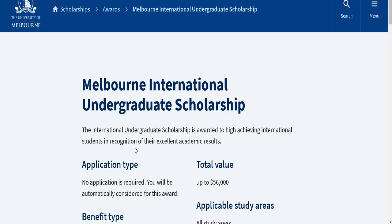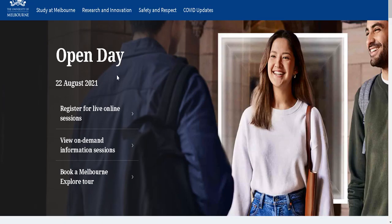To begin the process, you simply submit an admission application to this university for any bachelor's or undergraduate course. After getting admission, when you receive a conditional letter in your email, you will be automatically considered for this scholarship. To get admission, we have to follow some steps: find our course and then submit the application. Simply click on the home button.